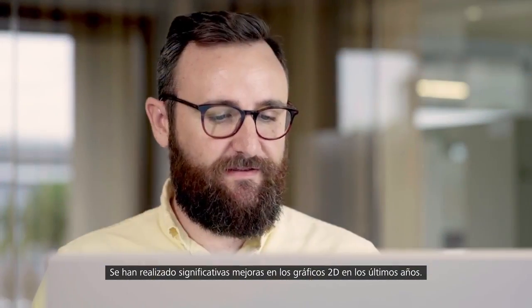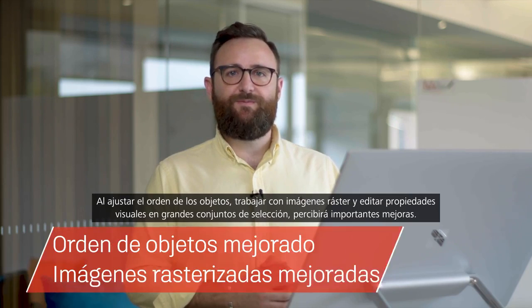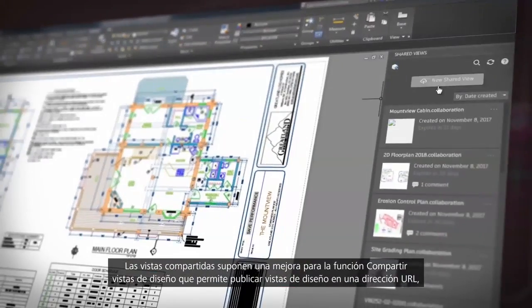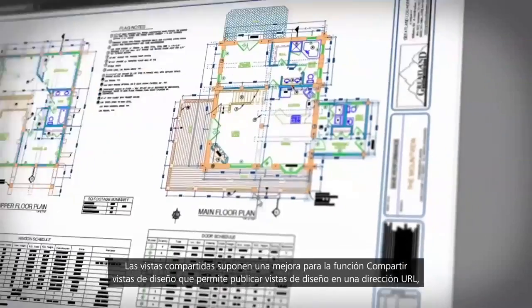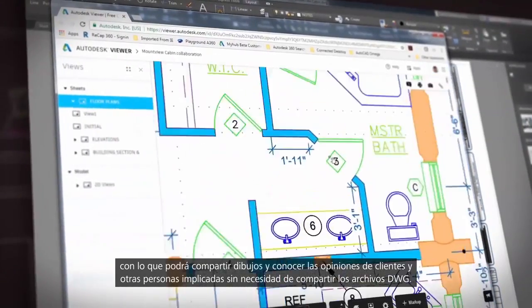We've made vast improvements to the 2D graphics over the past few years, and this year is no different. You'll notice vast improvements working with draw order, raster images and editing visual properties and large selection sets. Shared Views is an enhancement to the Share Design Views feature that allows you to publish design views to a URL, so you can share drawings and get feedback from clients and stakeholders without sharing the DWG files.